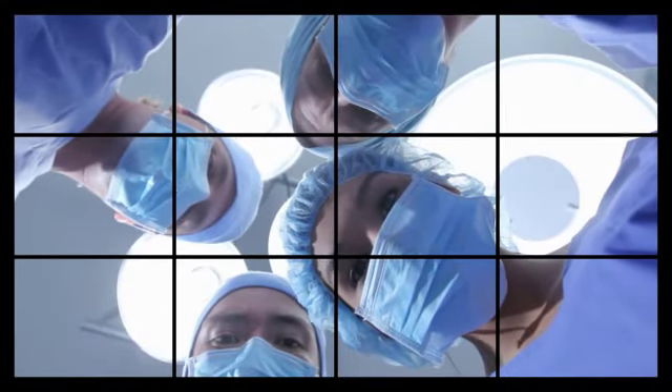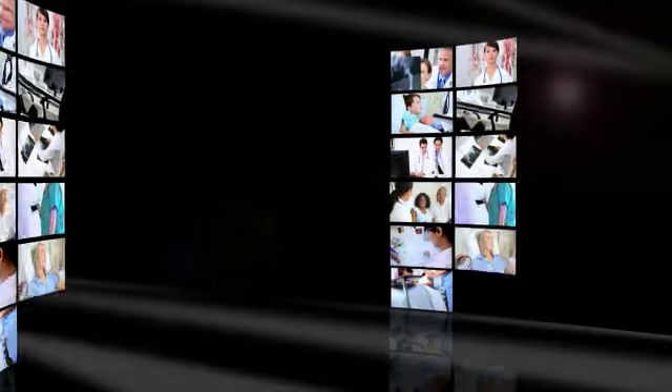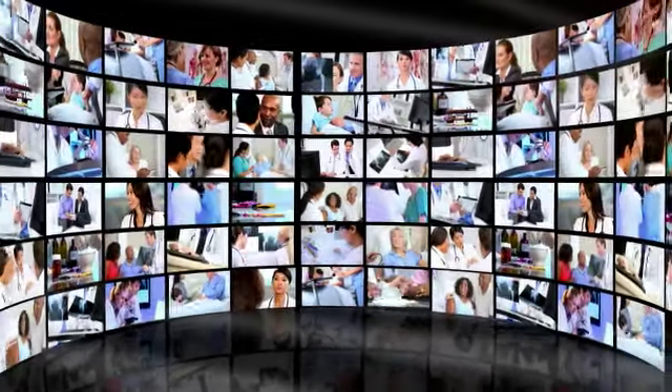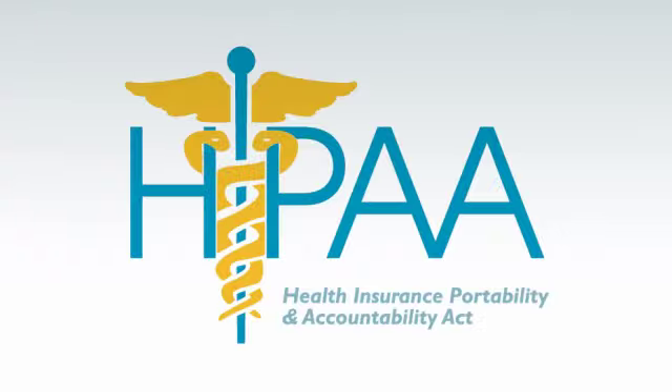If your business operates in the healthcare industry, chances are you know the importance of HIPAA compliance. As a healthcare practitioner, you handle large amounts of sensitive data regarding your patients on a daily basis. HIPAA, the Health Insurance Portability and Accountability Act, requires you to secure that information.